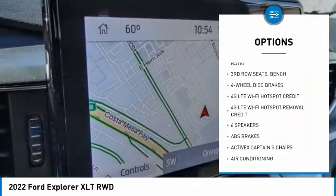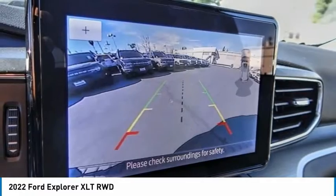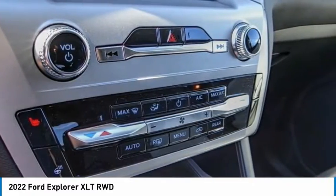Remote keyless entry, four-wheel disc brakes, speed control, rear window defroster, rear window wiper. If affordable style and reliability are what you're looking for,